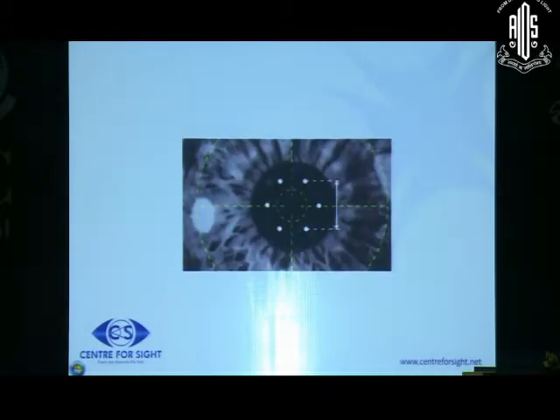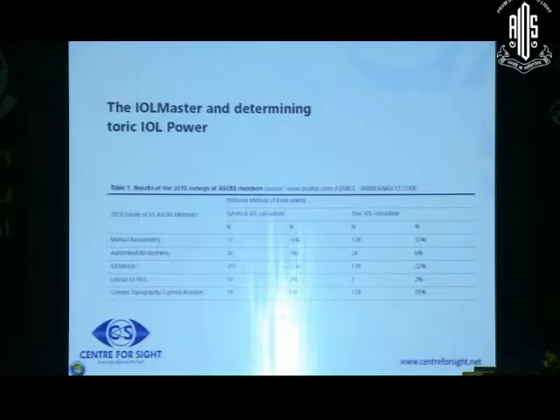The IOL master has been shown to be the most commonly used device for IOL power calculations, at least in the US. But the IOL master measures the keratometry at only 6 points - the newer versions increase the number of points. So if the steep axis lies anywhere between these points, it will not be as accurately picked up. The IOL master, though it works, is not the best for a toric calculation. If you have an unusual reading, you must use multiple systems and try to identify what the real value is.